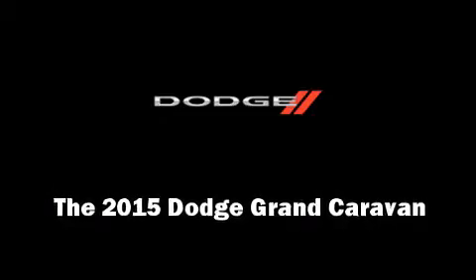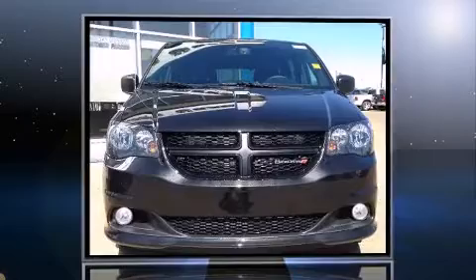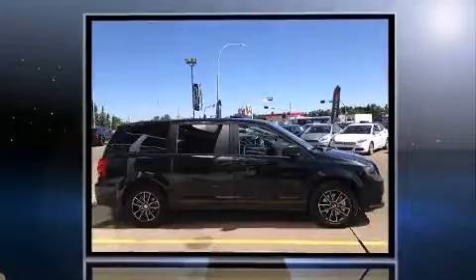Climb inside the 2015 Dodge Grand Caravan. It features a front-wheel drive platform, an automatic transmission, and a refined six-cylinder engine.